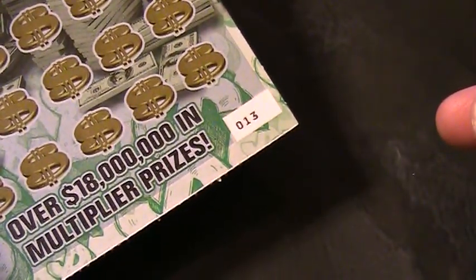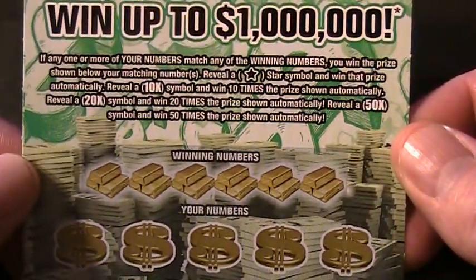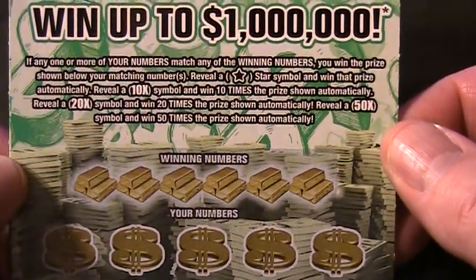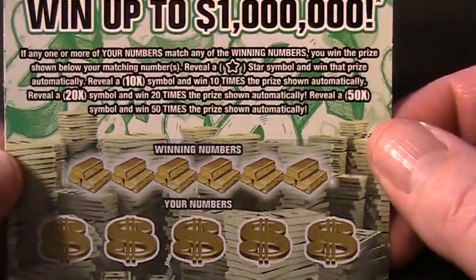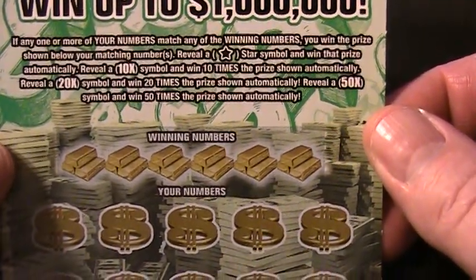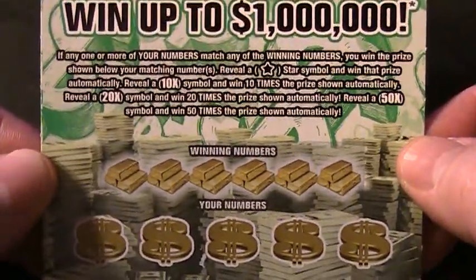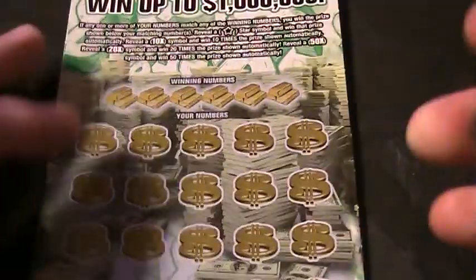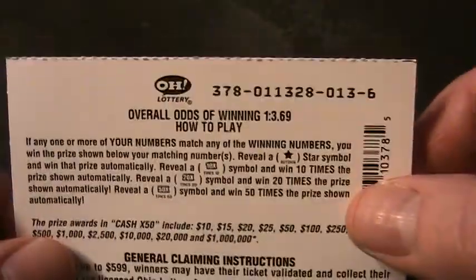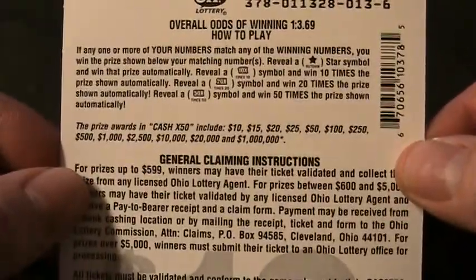It just came out Wednesday. It's ticket number 13. Let's read the particulars. If any one or more of your numbers match any of the winning numbers, you win the prize shown below your matching numbers. Reveal the star symbol and win that prize automatically. Reveal the 10x symbol and win 10 times the prize automatically. Reveal a 20x symbol and win 20 times the prize automatically. Reveal a 50x symbol and win 50 times the prize shown automatically. So the odds are 1 in 3.69, and there's the prizes you can win — up to $1,000,000.